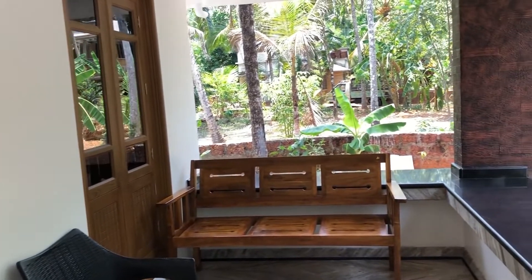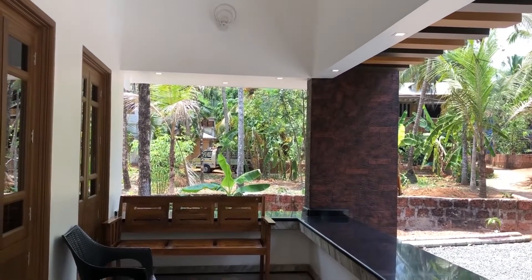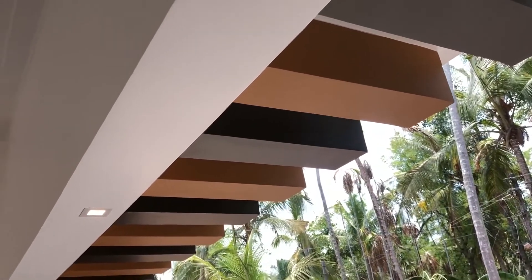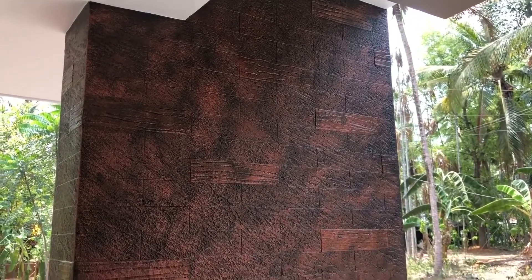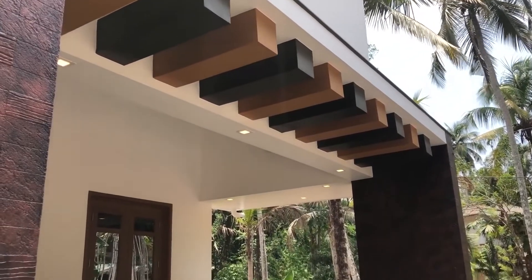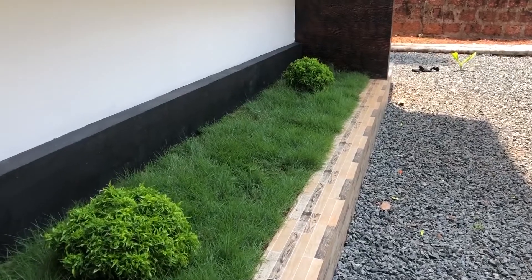Here we can see a furniture seating area. Also, an outside pergola is provided, which brings extra attraction to this home. A small landscaping area is also provided.